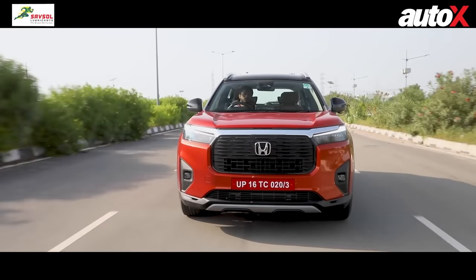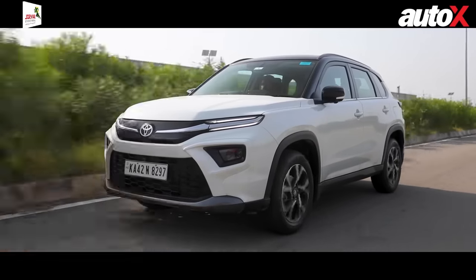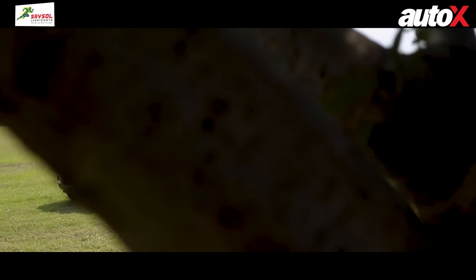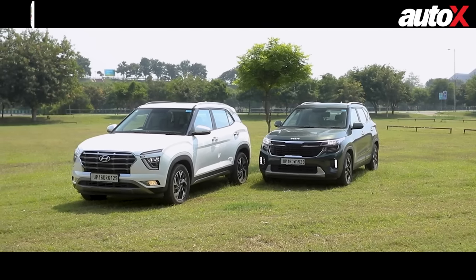For fuel efficiency, the Toyota High Rider is the winner, returning 17 kilometres to a litre. The Elevate was second with 15 kilometres to a litre, while the Creta and Seltos were the thirstiest, returning close to 13 kilometres to a litre.